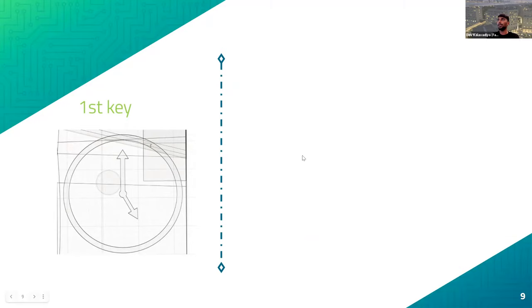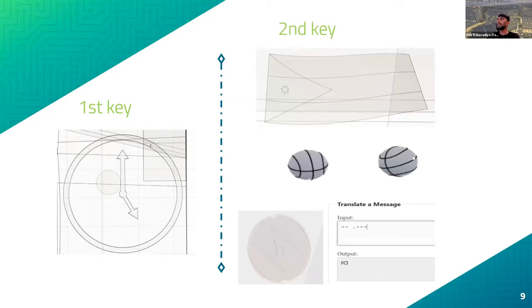The second key was the most interesting one. We saw the Jordan flag and two basketballs. Inside one basketball, zooming in with glass view, you can see three dashes, a dot, and then three more dashes — Morse code for MJ. The first thing that comes to mind with MJ and basketball is Michael Jordan, whose iconic jersey number is 23. The two balls meant this key represents two digits of the code: the second and third being two and three.